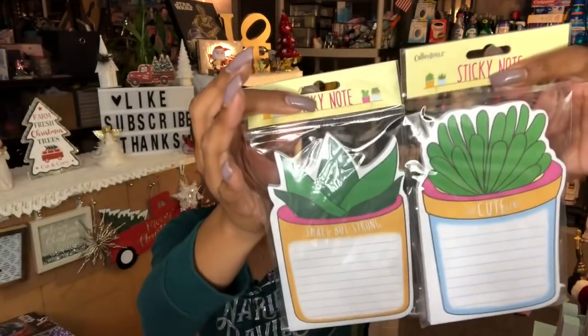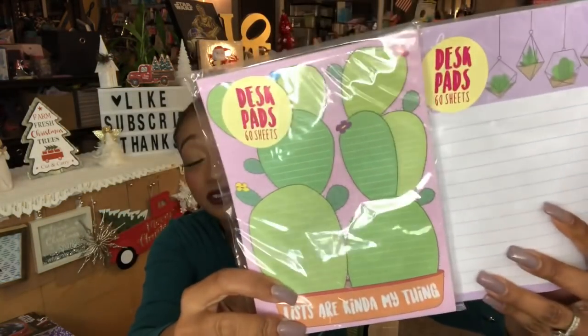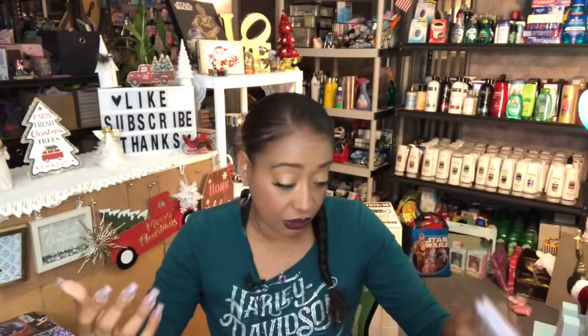They also had cacti-themed notebooks — one says 'Succulent' with 'Suck-cute-lent' and one says 'Small But Strong,' which reminds me of my mom. I also picked up desk pads: one with cacti, and one that says 'Lists Are Kind of My Thing' — which they are! All of these are by Crown Jewels, really cute for a dollar each. Hopefully you guys can go find them too.